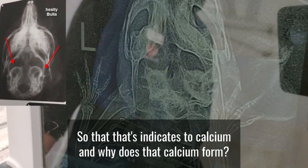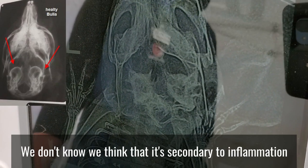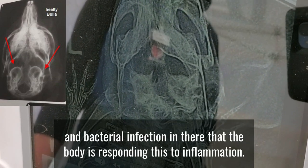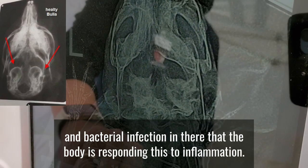And why does that calcium form? We don't know. We think that it's secondary to inflammation and bacterial infection in there, that the body is responding this way — responding to inflammation.